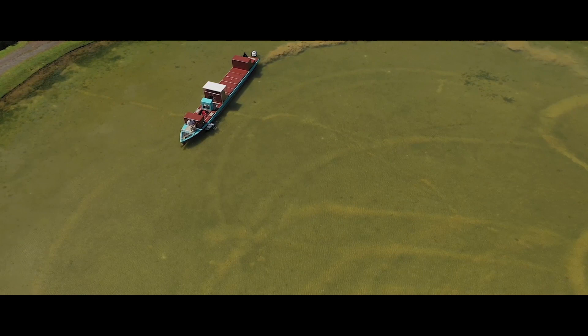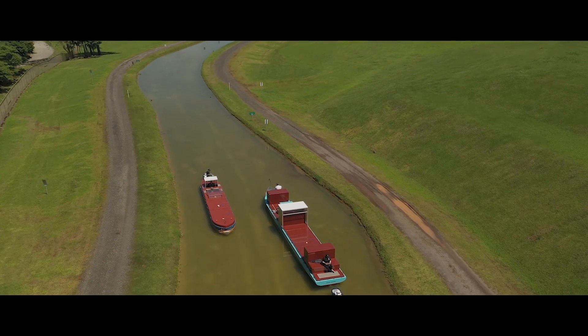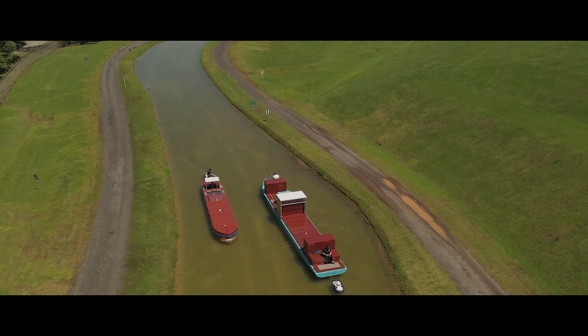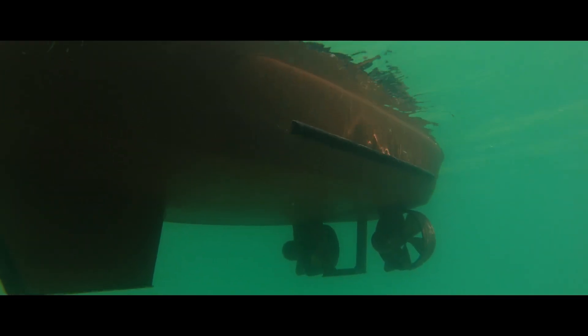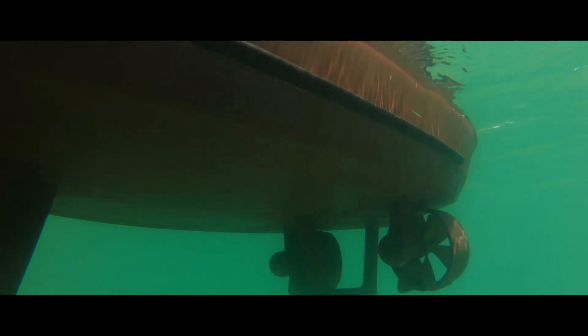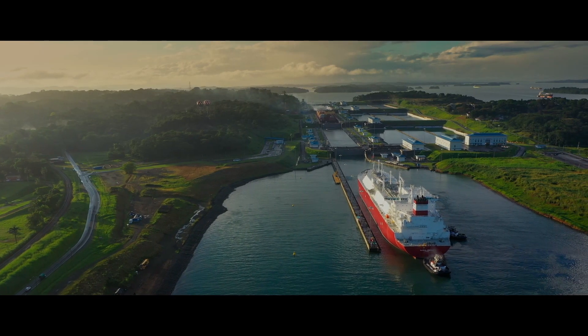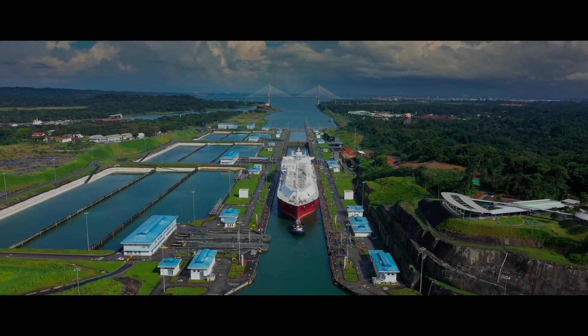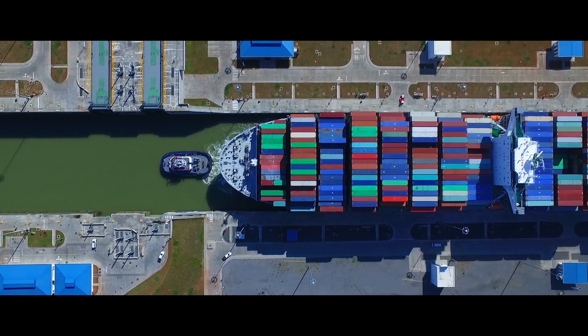This center complies with the highest quality standards required for the canal's operation, with top business and productivity oriented learning techniques adapted to global maritime standards and regulations. Over 17,000 ships have passed through the Neo-Panamax Locks, a testament to the efficiency of the Panama Canal Pilot Training Program.